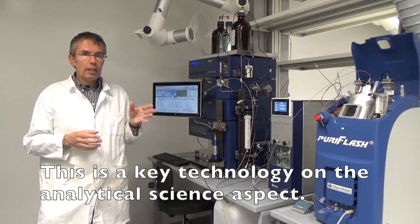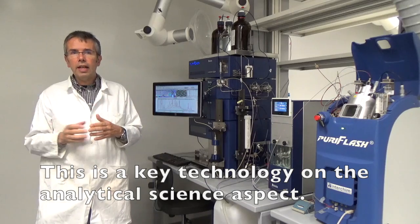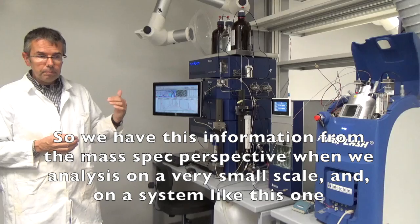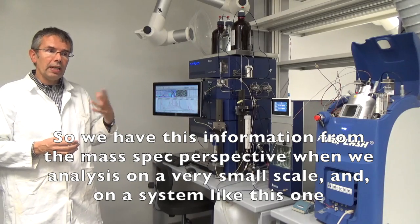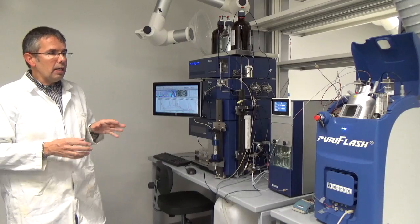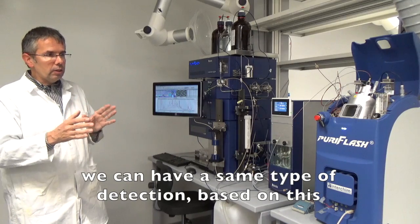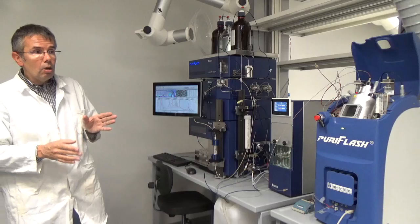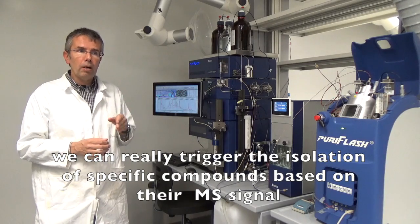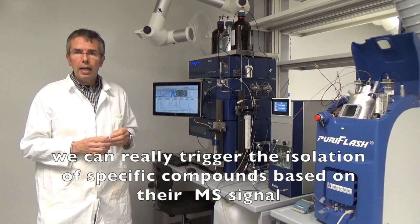Mass spectrometry is a key technology on the analytical science side. We have this information from the mass spec perspective when we do the analysis at a very small scale. On a system like this one, we can have the same type of detection, and based on this we can really trigger the isolation of specific compounds based on their MS signal.